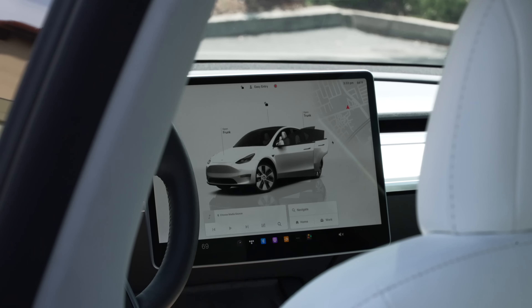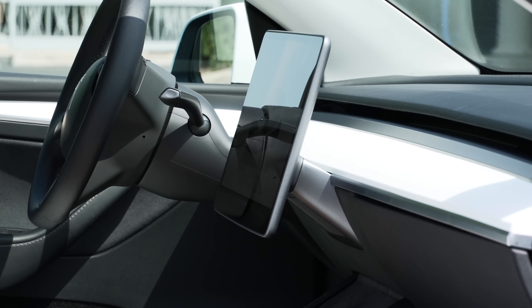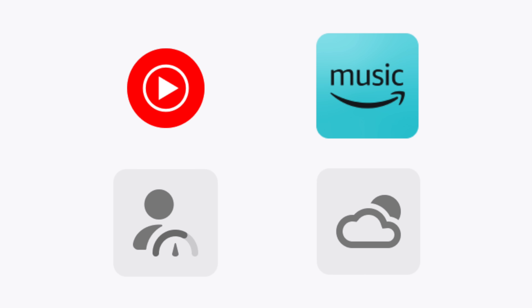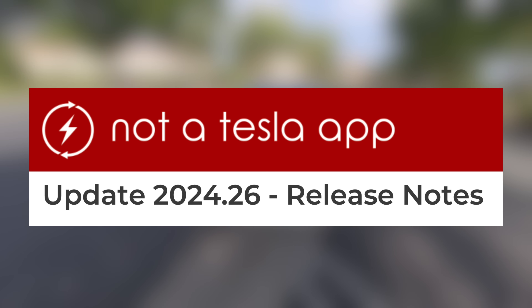First up today, some Tesla software features coming soon. One of the best parts of owning a Tesla is receiving constant software updates that improve things and bring out new features, and they truly do happen all the time. Some customers are still waiting on things like YouTube Music, Amazon Music, Parental Controls, Weather Forecast and Air Quality, Schedule Charge and Preconditioning, Navigate to Sub-Destinations, and more to arrive on their cars with version 2024.26.